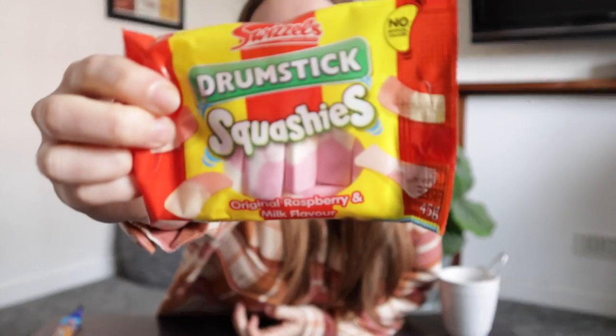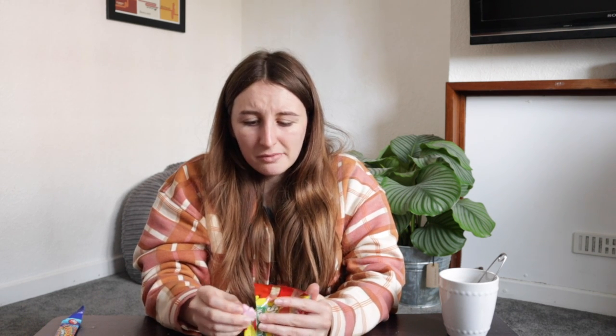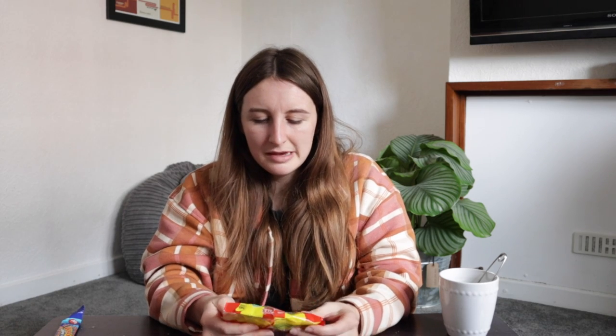Drumstick Squashies — same brand as the Drumstick Mega, but this time it's the little individual soft ones. I see these everywhere but I've never tried one. Okay so this is what they look like — just rectangles. I kind of thought they were going to be a more exciting shape. It's kind of like a milk bottle but with just a slight bit of extra fruitiness. I don't really like milk bottles — they're nice, just kind of boring. I'm going to put this at number two — no wait, moving Twin Peaks to number two, Drumstick Squashies number three, Dip Dab number four, Drumstick Mega number five.